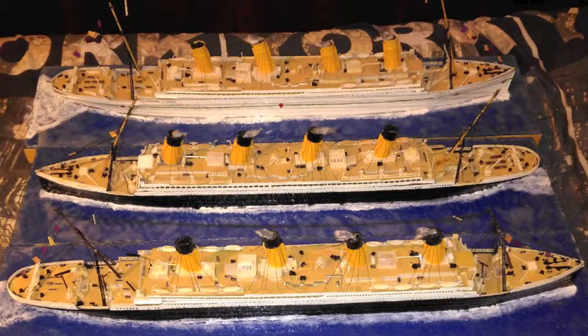Titanic's cruising speed was around 21 knots. Olympic's cruising speed was also 21 knots. Britannic's cruising speed was 21 knots. Titanic had a passenger capacity of 2,435 and 892 crew.